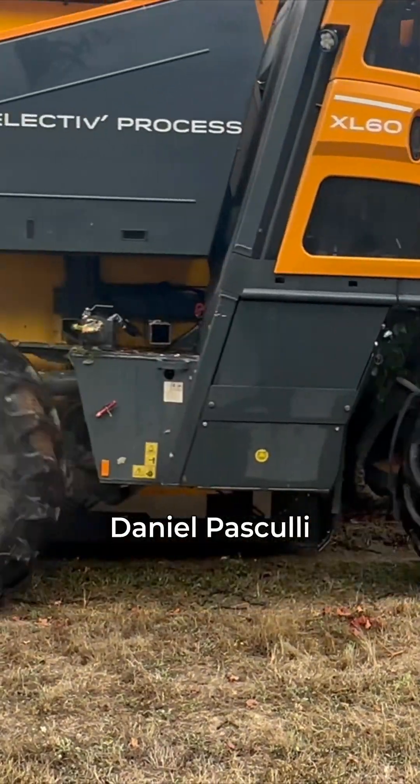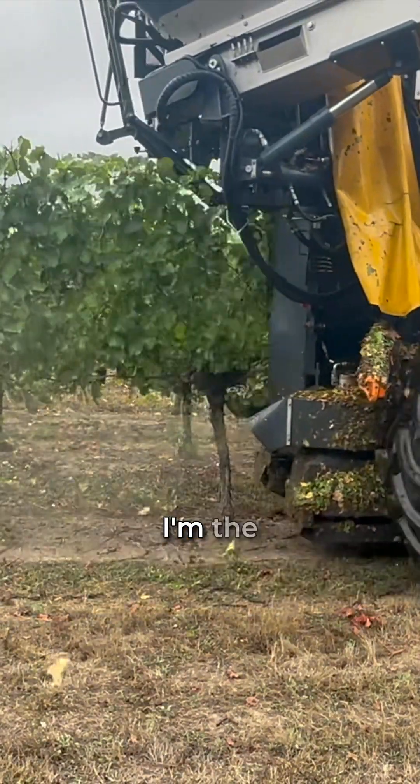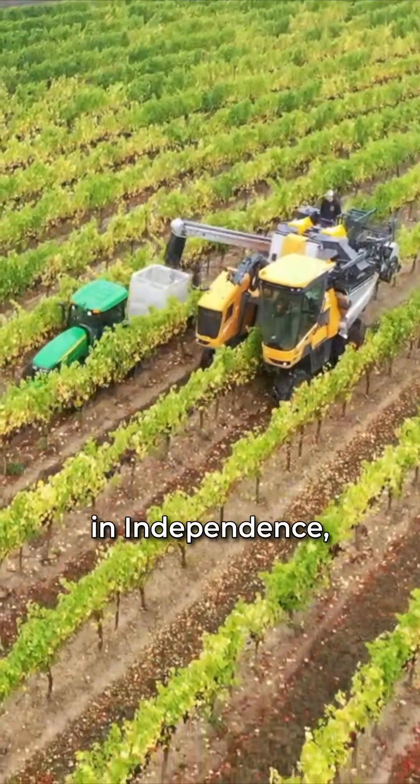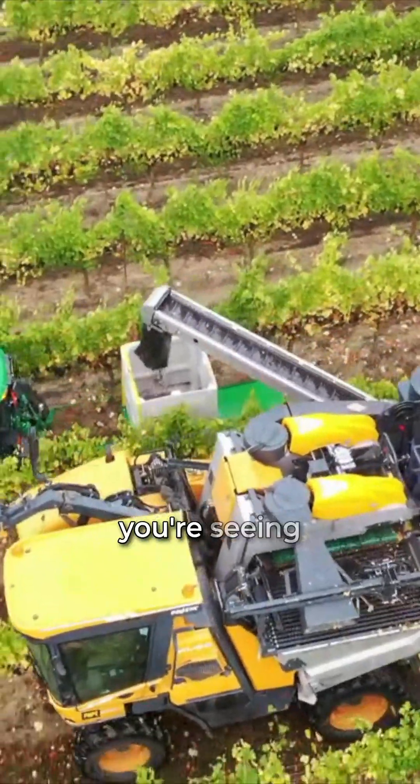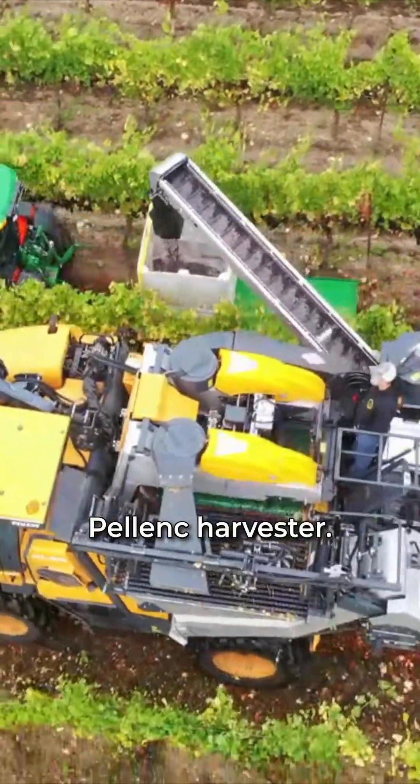Hello everyone, my name is Daniel Pasculli with Farmland LP. I'm the assistant vineyard manager here in Independence, Oregon. The Willamette Valley is famous for its Pinot Noir, and that's what you're seeing harvested here with our Polonk Harvester.